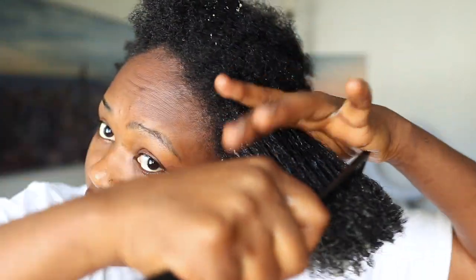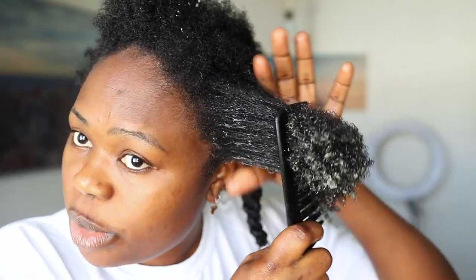You start by combing from the tip of your hair moving toward the root of your hair. This is how you detangle if you do not want to lose as much hair as possible.